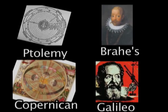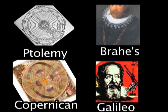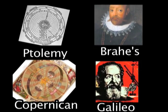In Ptolemy's model of the solar system, the planets move on small circles and big circles, but his model was incorrect. It explained the motions observed in the sky fairly accurately.